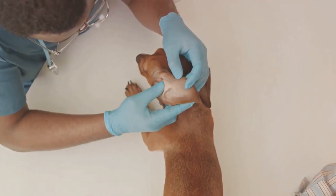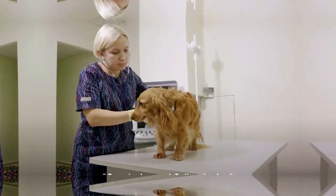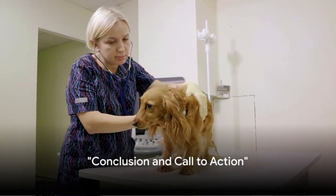Remember, early detection is key in managing these health issues, so regular checkups with your vet are essential. Those are just a few of the common health issues that dachshunds face.